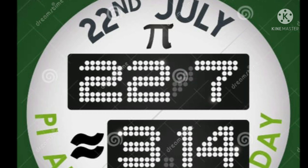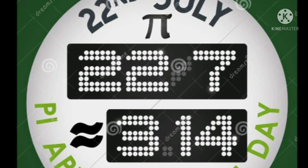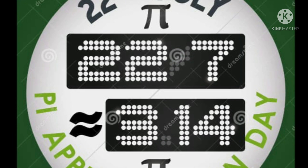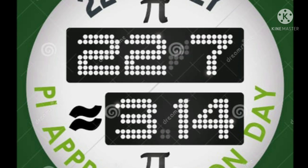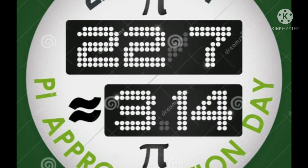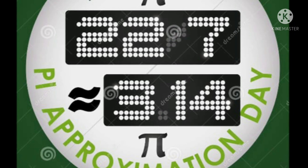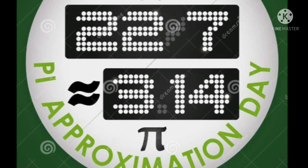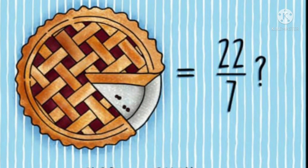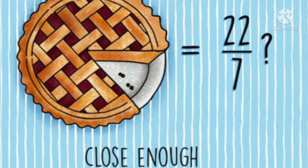Pi denotes the relationship between the circumference of a circle and its diameter. Pi Approximation Day is celebrated on July 22nd every year. The fraction 22/7 is an approximate value of pi, and that is the specific reason why this day is observed on July 22nd — because in the fraction 22/7, the numerator 22 symbolizes the date and the denominator 7 indicates the month. Pi Approximation Day is also known as Casual Pi Day.